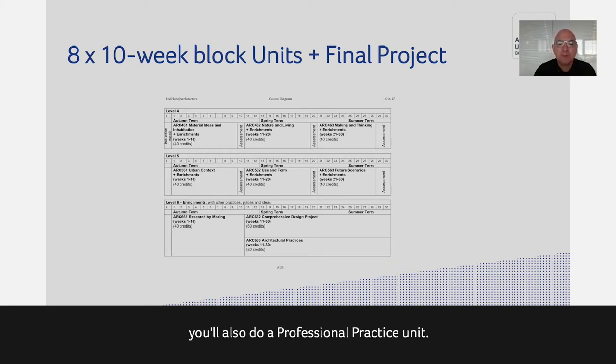Alongside the final unit, we also do a professional practice unit to prepare you for your year out and career path — even for students not continuing into architecture. It's a great opportunity to understand all the different processes of law and planning, building control, and how offices operate. We run that course in the final months.